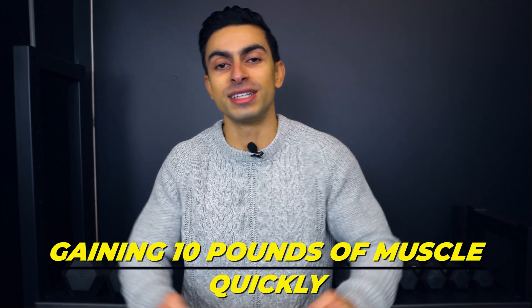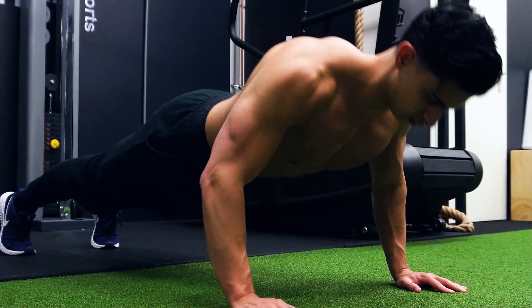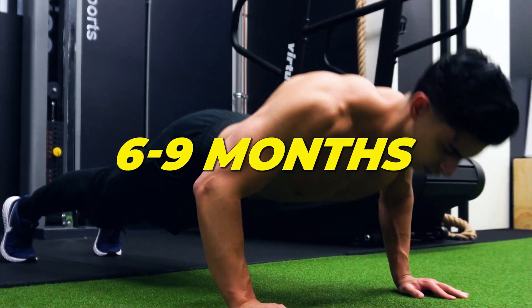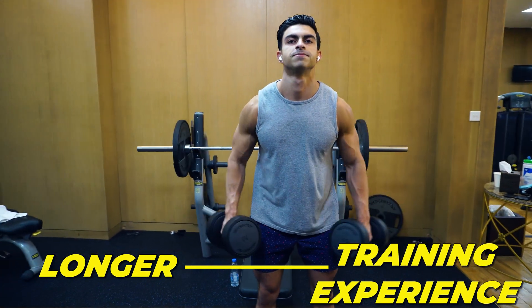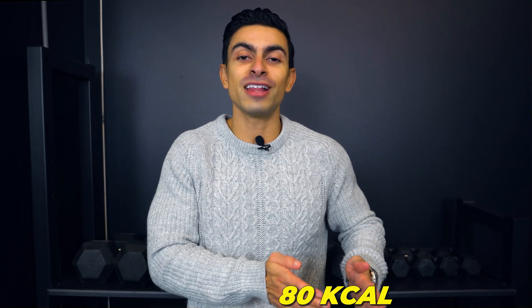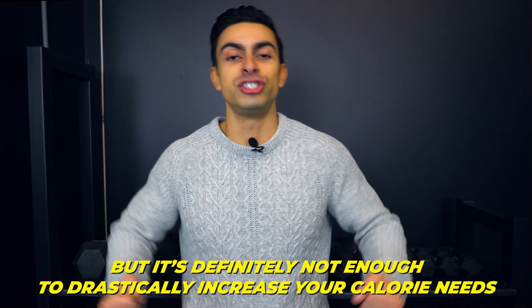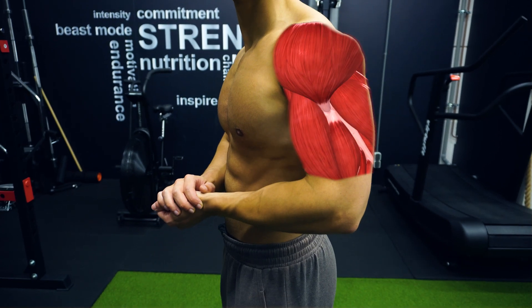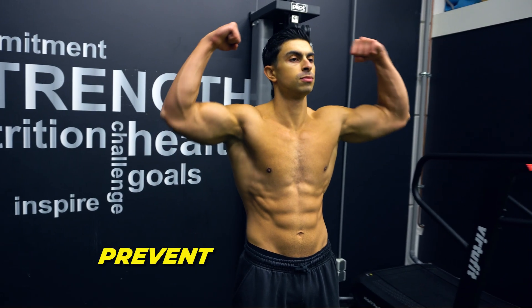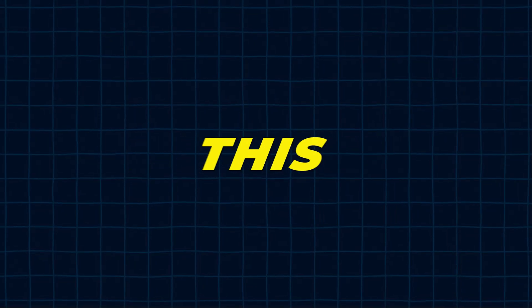It is important to mention though that gaining 10 pounds of muscle is not something that will happen quickly. If you are a beginner trainee, gaining 10 pounds of muscle may take 6 to 9 months to actually realize — and it's even longer if you already have some training experience. Also, 60 to 80 calories is a nice boost, but it's definitely not enough to drastically increase your calorie needs.